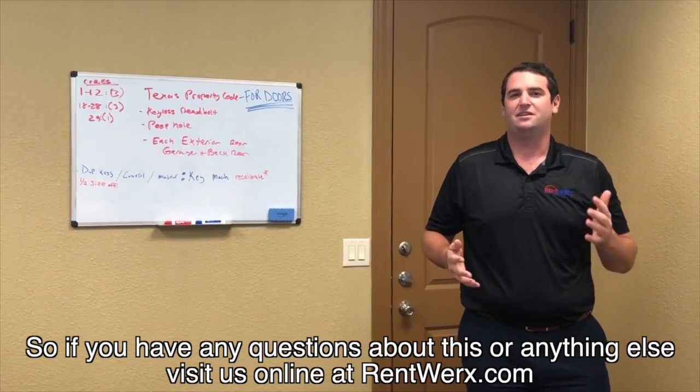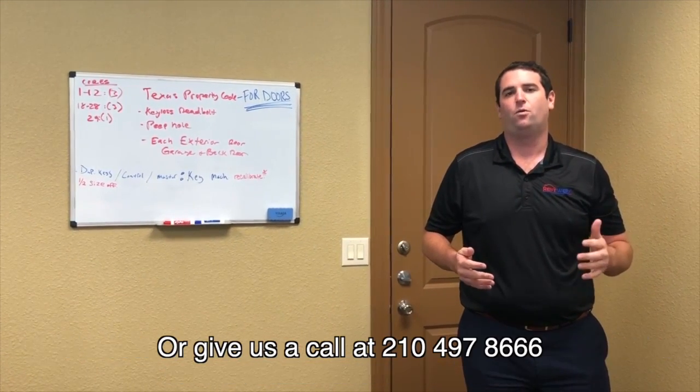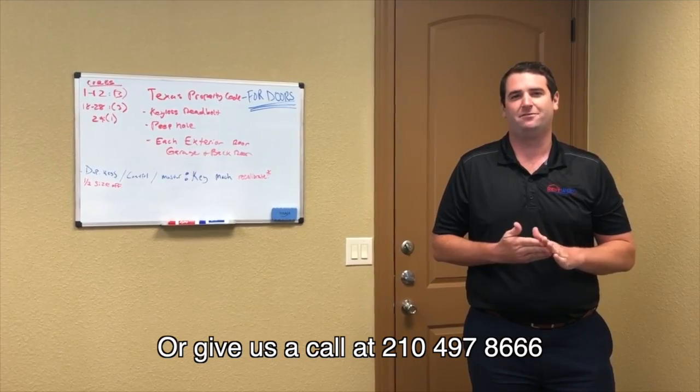If you have any questions about this or anything else, visit us online at RentWorks.com or give us a call at 210-497-8686.